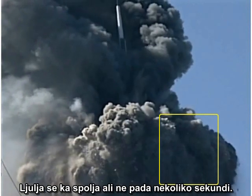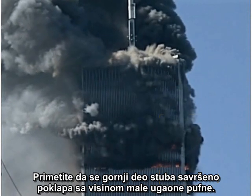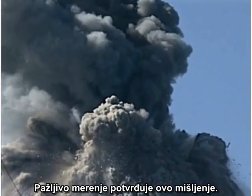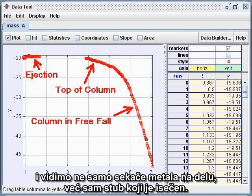It sways outward, but it does not fall for several seconds. Note that the top of this column exactly matches the height of the little corner puff. Careful measurements confirm this impression. The evidence is mounting that we are seeing not only a cutter charge in action, but the very column that is cut.